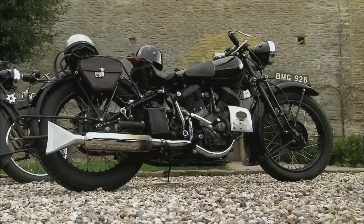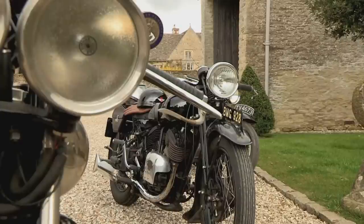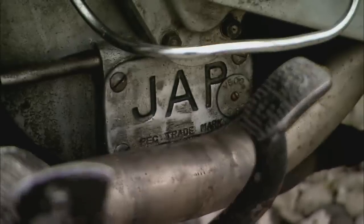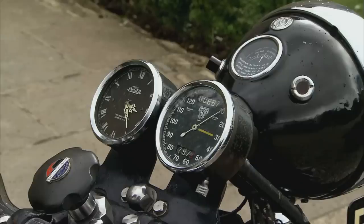The quality, the engineering quality, is second to none. A lot of people talk about it being just an assembly of various components like any other motorcycle manufacturer, but of course it's how you put those components together. You could put those components in a wheelbarrow but it wouldn't give you a good quality ride. The way George Brough assembled and designed these motorcycles with those parts was absolutely incredible.